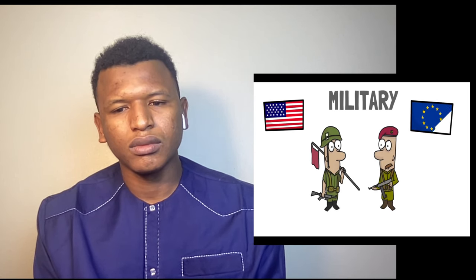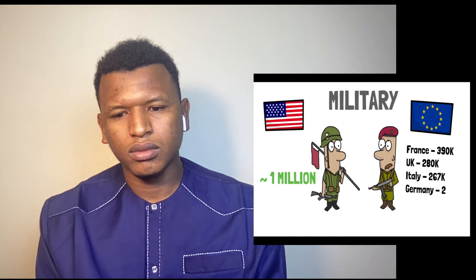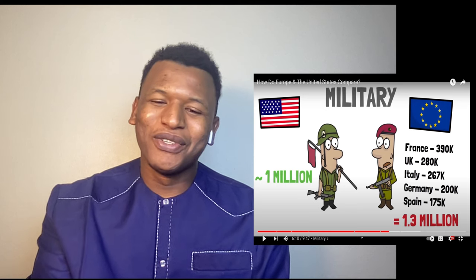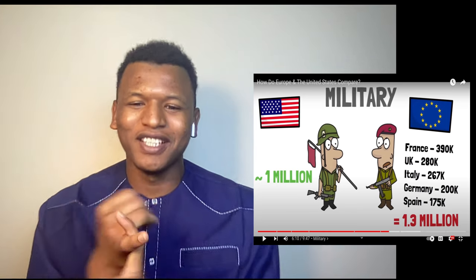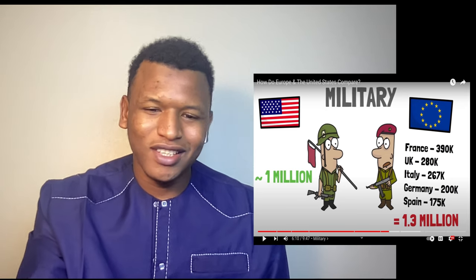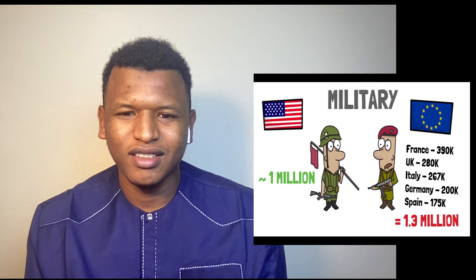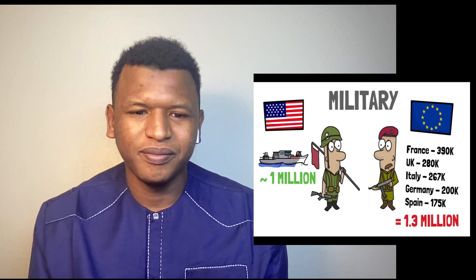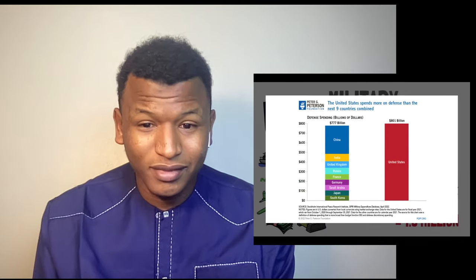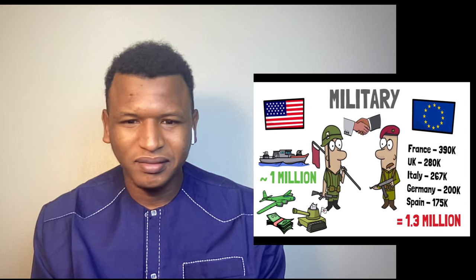When it comes to military comparison, according to Wikipedia the US army has around 1 million personnel counting active troops, reserves, and national guard. According to a 2018 Business Insider article, the top five strongest militaries in Europe — excluding Russia — are France with 390,000, the UK with 280,000, Italy with 267,000, Germany with 200,000, and Spain with 175,000. Together these alone would surpass the US army, though the US has a considerable material advantage in ships, intelligence, tanks, planes, and investment.